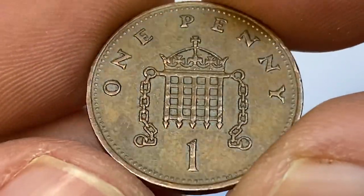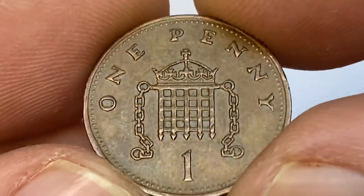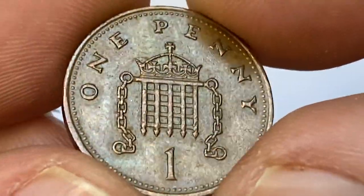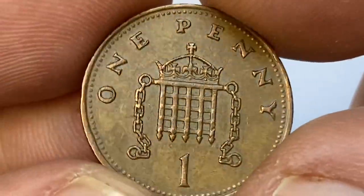The one penny coin is currently the lowest circulating denomination of British decimal pound sterling coins. Coins issued in 1985 have now been circulating for 37 years. The total mintage of this coin is more than 200 million — they are pretty common.